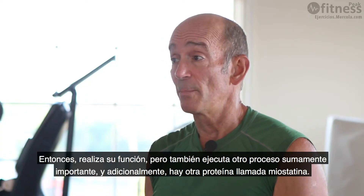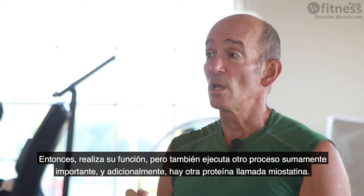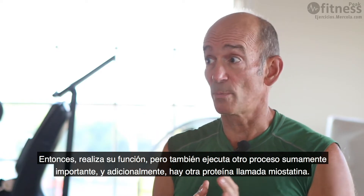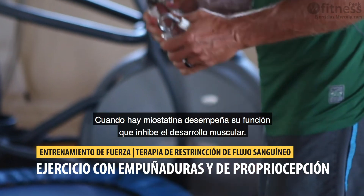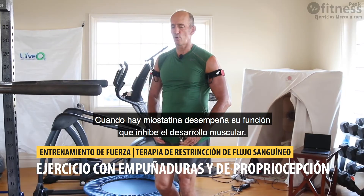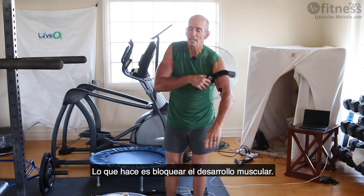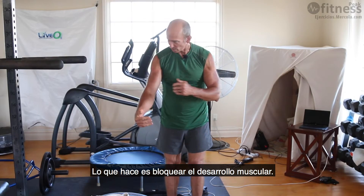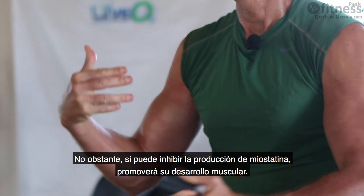But there's another very interesting action involving a protein in your body called myostatin. When myostatin is present, it acts as an inhibitor of muscle growth — it essentially blocks your muscles from growing. If you can inhibit myostatin, then your muscles tend to grow.